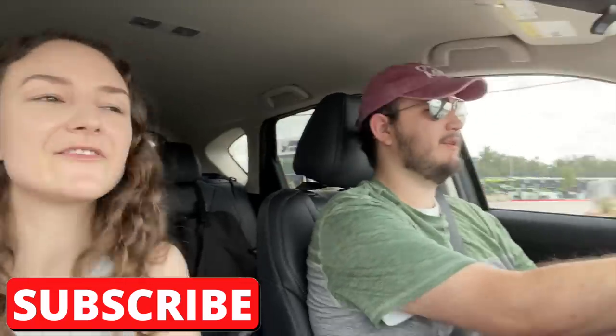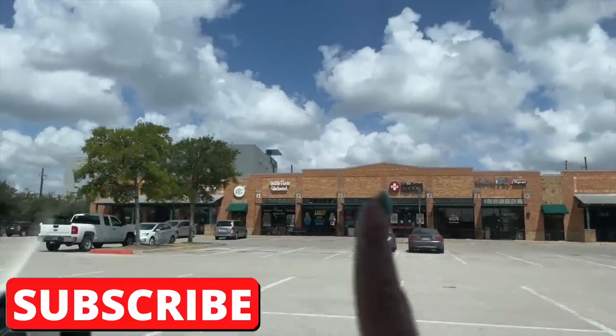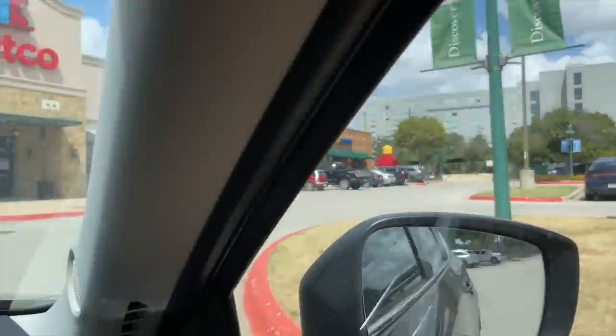Now we're heading to Bricks and Minifigs. I think they changed locations since we've been there last — I'm pretty interested to see what it's like. There's usually a sign right there, but they've now moved. This is the first time we get to see the new location — I am so excited. Apparently it's going to be way bigger inside.